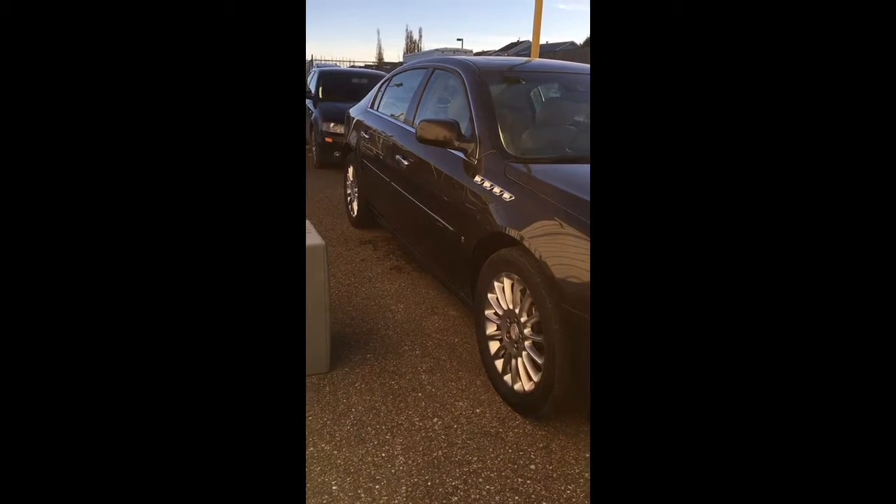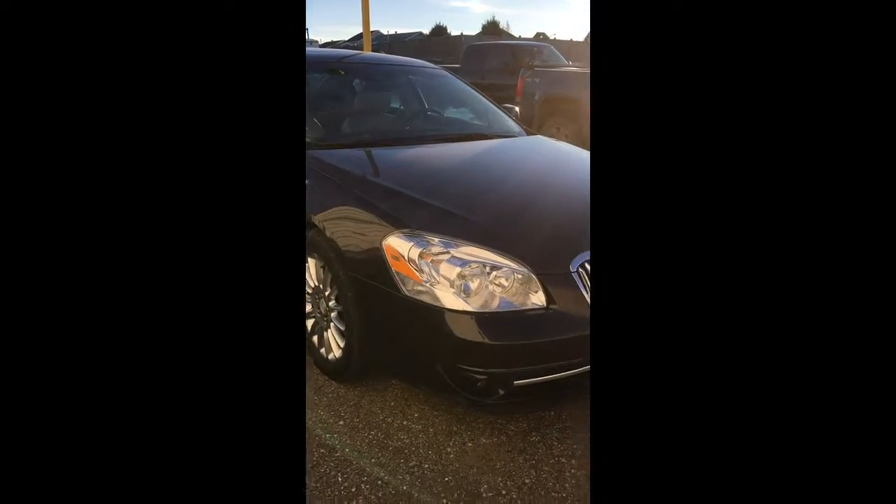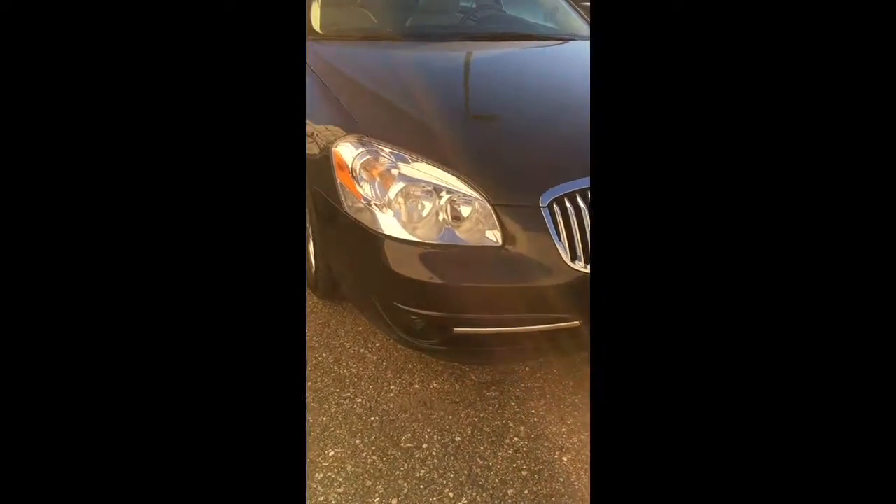Hi Bart, it's Val Parsons at Westridge. Just wanted to send you off a closer look at this 2009 Buick Lucerne. The colour is actually Mocha, and I'm going to take a close up here of a little scuff at the bottom here, as you can see.